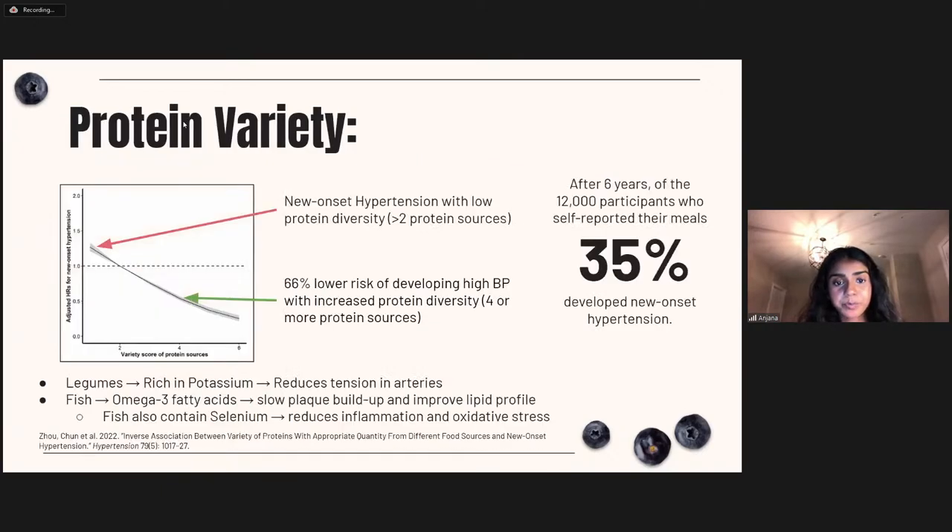A study from China analyzed the benefits of a diet with a variety of heart-healthy protein sources on blood pressure, analyzing data for more than 12,000 participants who self-reported their three meals every day. Participants were given a score based on protein source variety. Those who consumed fewer than two protein sources were more likely to develop new onset hypertension — in fact, 35% developed hypertension after six years. Those who consumed four or more protein sources had a 66% lower risk of developing hypertension, supporting the importance of nutrient diversity from different protein sources.